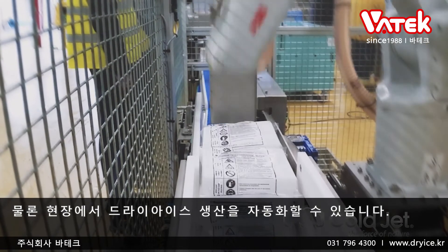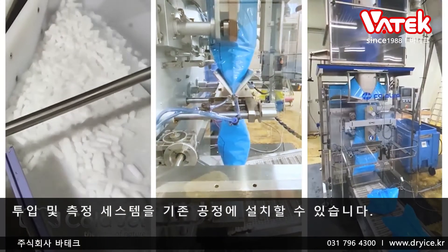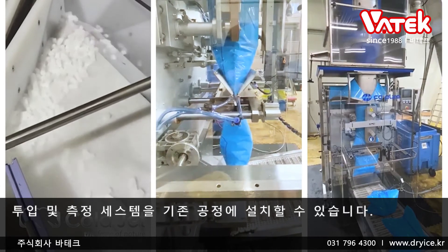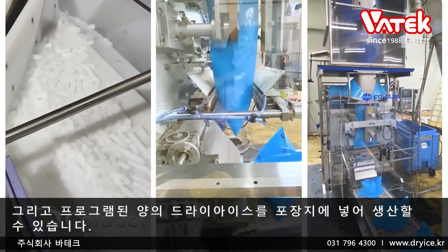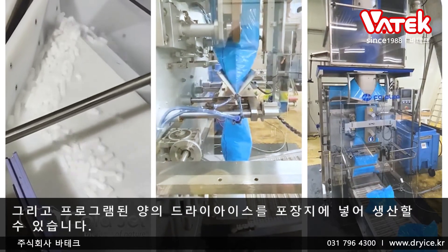On-site dry ice production also makes automation possible. Dosing and metering systems can be installed into an existing process and allow for the production of pre-programmed amounts of dry ice directly into packaging containers.